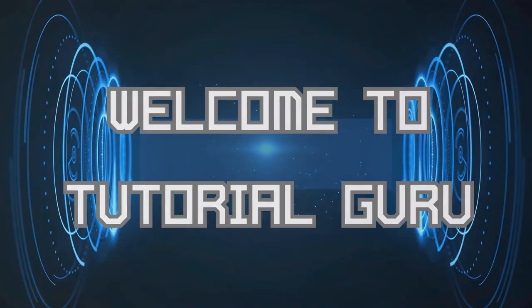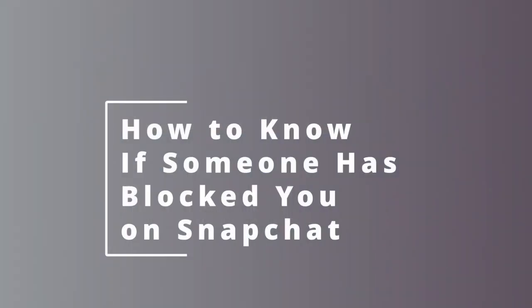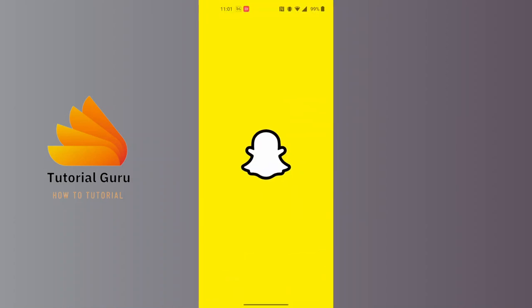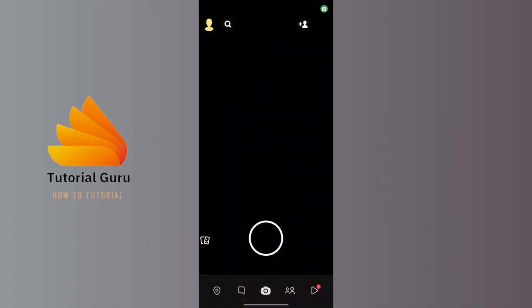Hey guys, welcome to Tutorial Guru. Today we'll be learning how to know if someone has blocked you on Snapchat. To get started, open up your Snapchat app and make sure to be logged into the account on which you want to check.